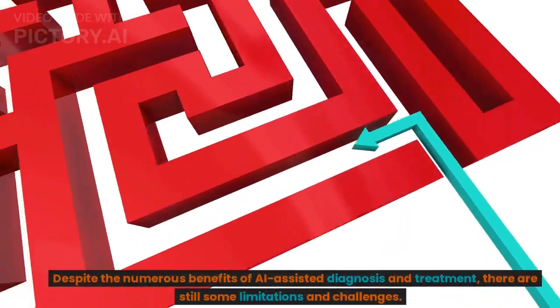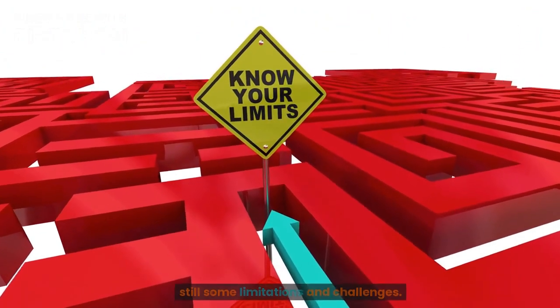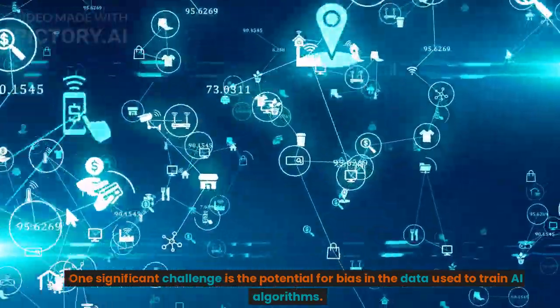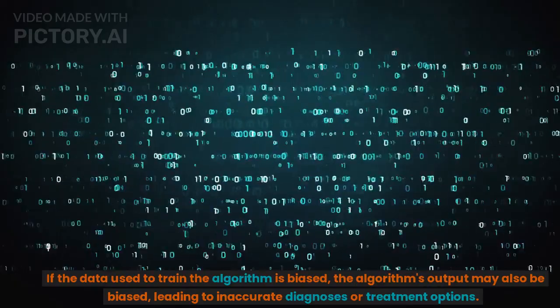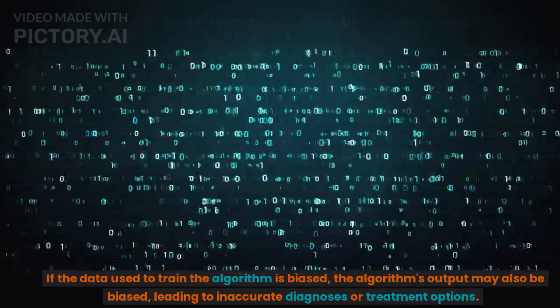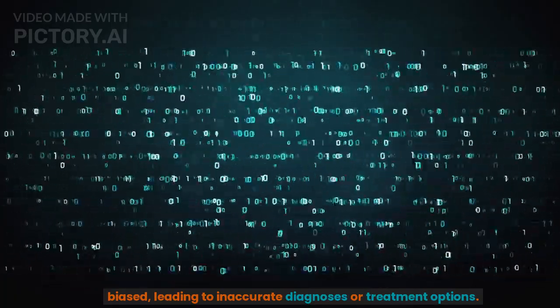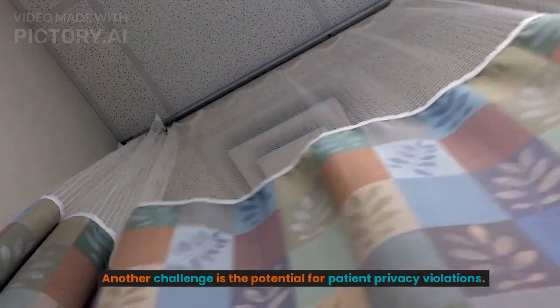Despite the numerous benefits of AI-assisted diagnosis and treatment, there are still some limitations and challenges. One significant challenge is the potential for bias in the data used to train AI algorithms. If the data used to train the algorithm is biased, the algorithm's output may also be biased, leading to inaccurate diagnoses or treatment options.